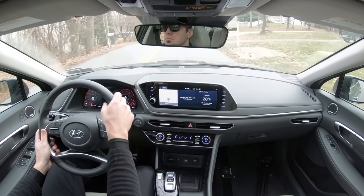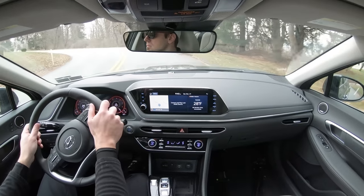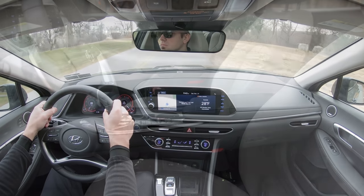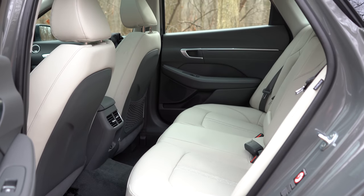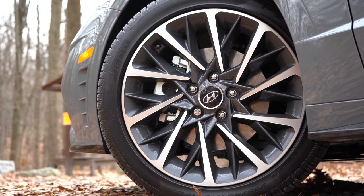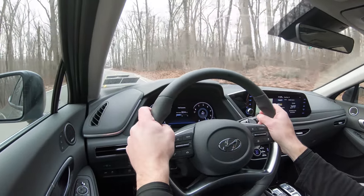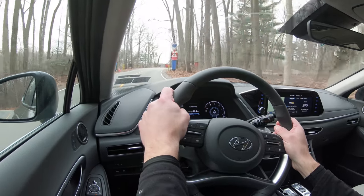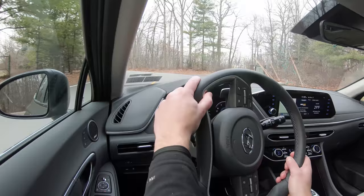For safety: the Hyundai Sonata was a 2019 IIHS Top Safety Pick Plus — the very highest designation by IIHS — and I'd expect the same for 2020. Standard safety features include front, side, and side curtain airbags, a driver's knee airbag, LATCH for rear car seats, rear child door locks, and tire pressure monitoring. Advanced safety features standard across all trim levels include forward collision avoidance assist with pedestrian detection, lane keep assist, lane following assist, driver attention warning, adaptive cruise control with stop-and-go, and rear occupant alerts.